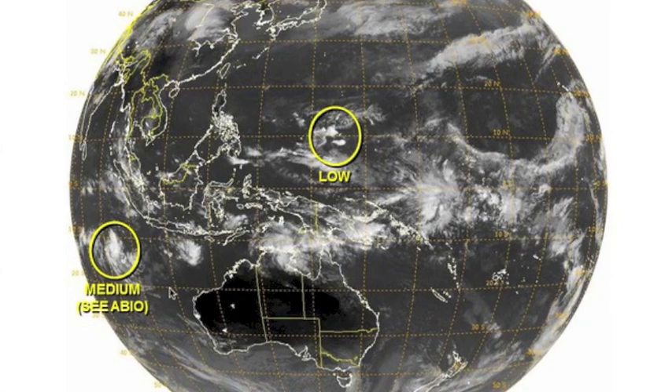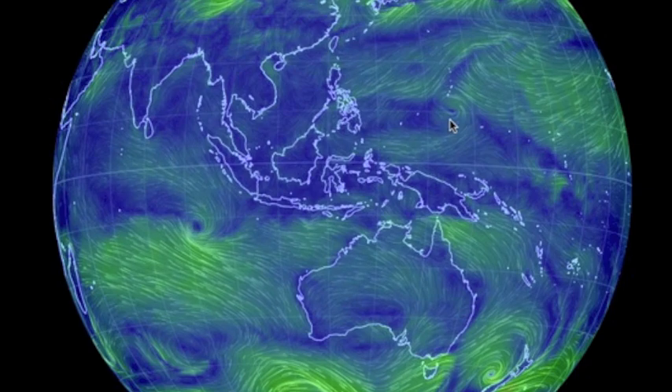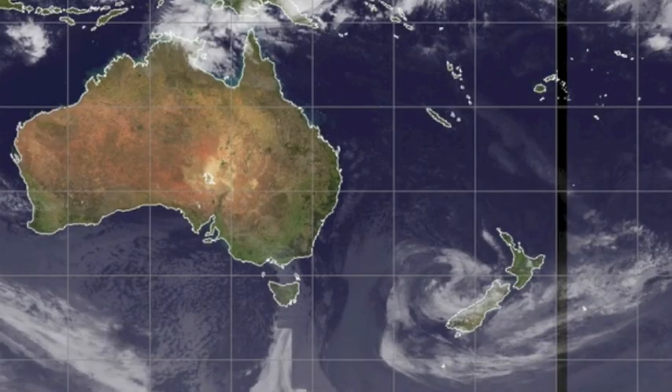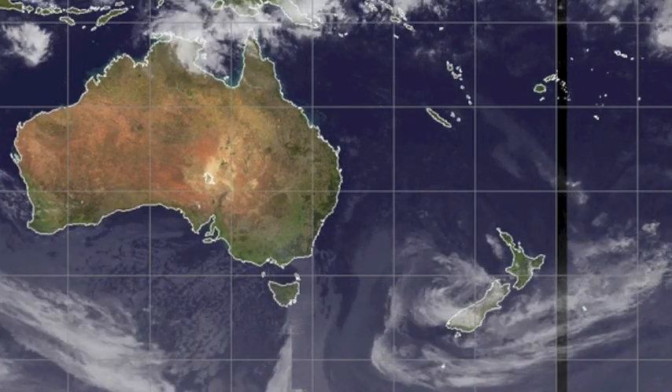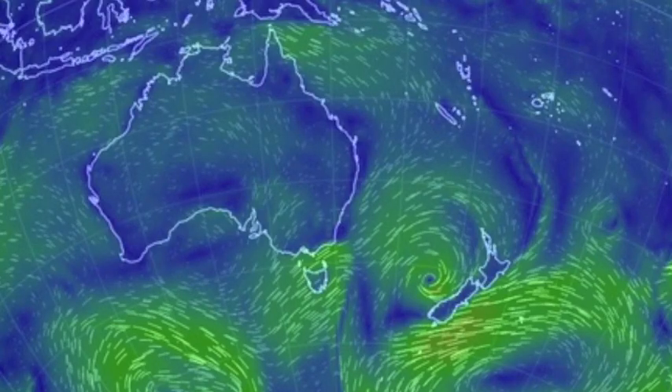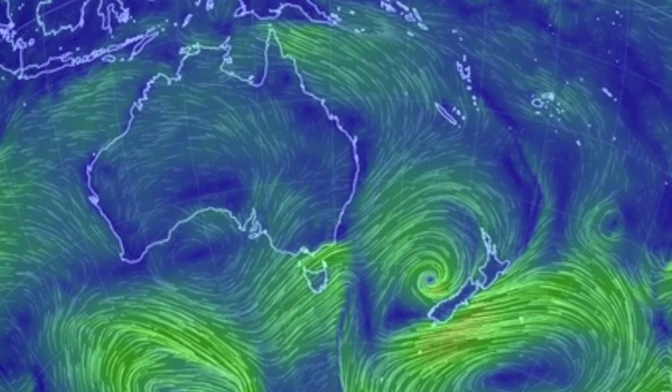The tropical lows switched their power and chances of getting a name, with the Indian Ocean storm strengthening slightly and the west Pacific low staggering a bit out of the gate. To the southeast of our current view lies rain in northern Australia, another band coming across the south, with a larger concern with that low still stuck at New Zealand. The cyclone remnants are now not much more than a nuisance.